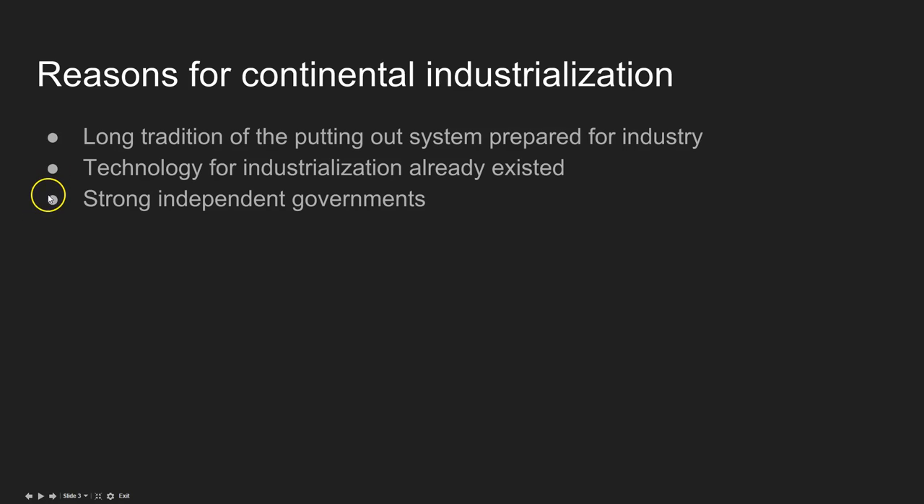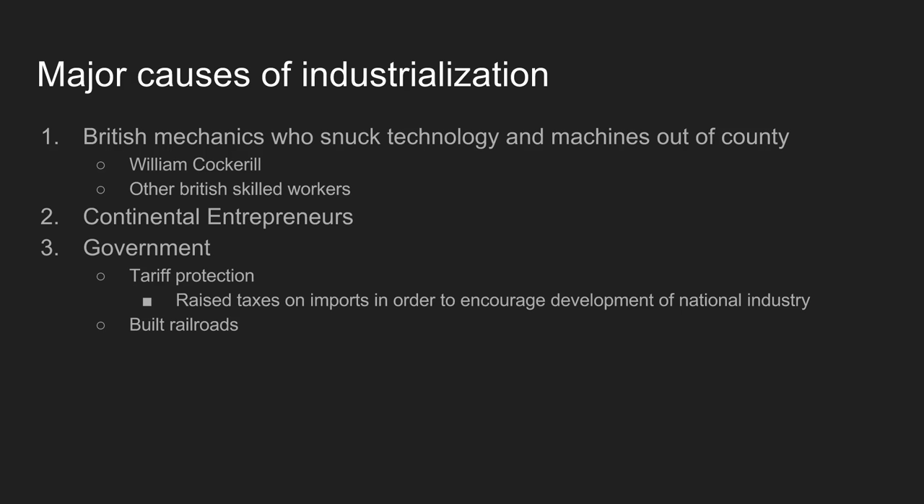They don't need great inventors of their own — that hard work has already been done for them. The other key factor for industrialization on the continent, which partly explains why this doesn't happen overseas, is that they have strong, independent governments. Places like Prussia, France, Belgium, and even to some extent Russia have strong governments — at the very least they're independent, not colonies. Because of this, they're able to make decisions on their own, and that spurs on their industrialization.